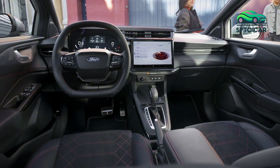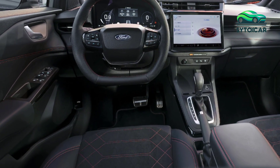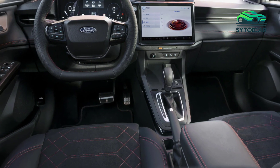With spacious seating and clever storage solutions, the Puma is designed to meet the needs of modern drivers, whether they're navigating city streets or heading out on a weekend adventure.